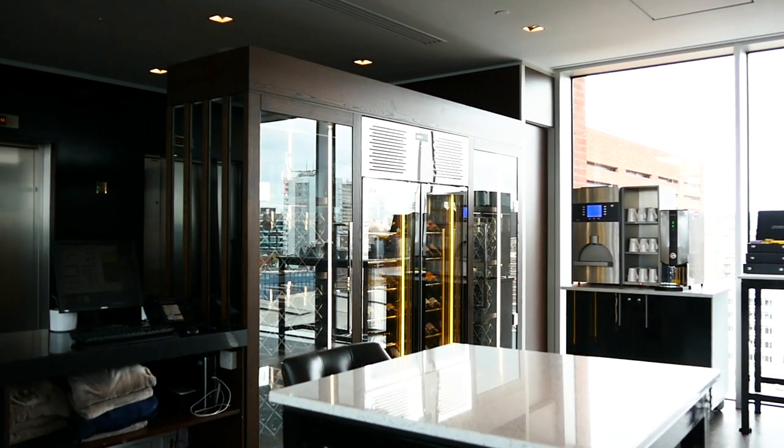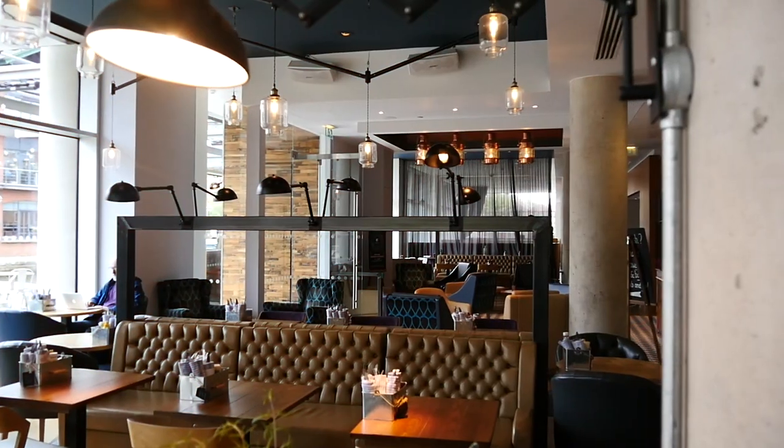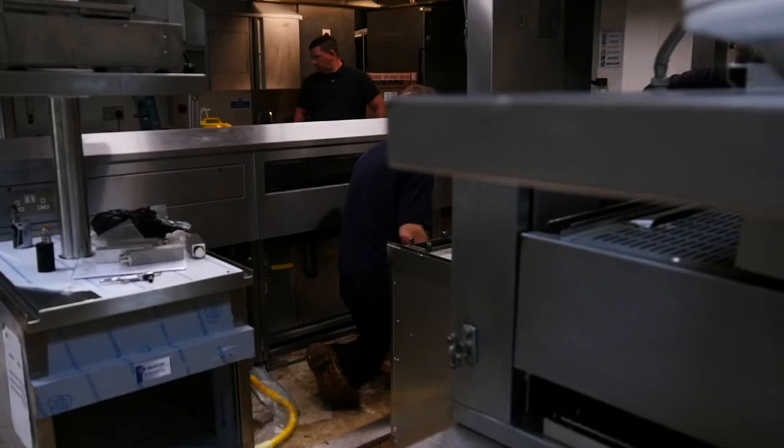Two years ago we started projects on the Skylounge, which was obviously a great success. Then we moved down to the ground floor and did the Lock restaurant, and most recently we finished this space a couple of months ago. Amongst all of that we also had to put a whole new kitchen ventilation system into the operation.